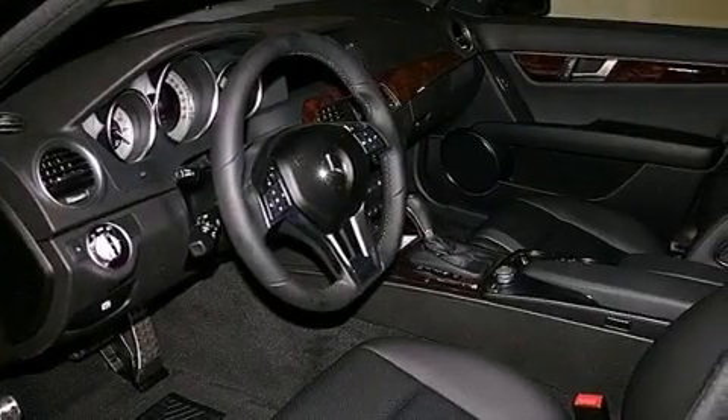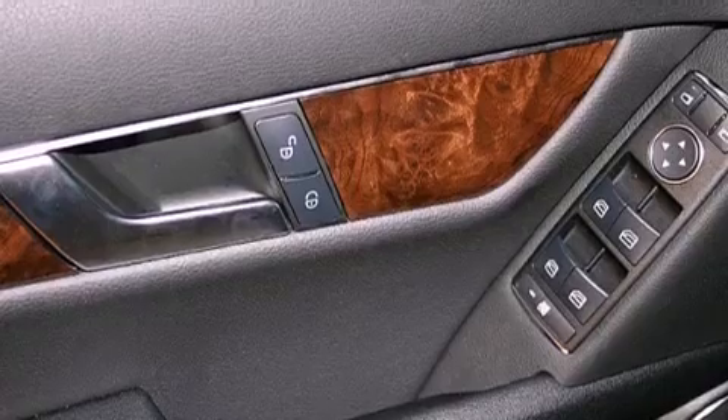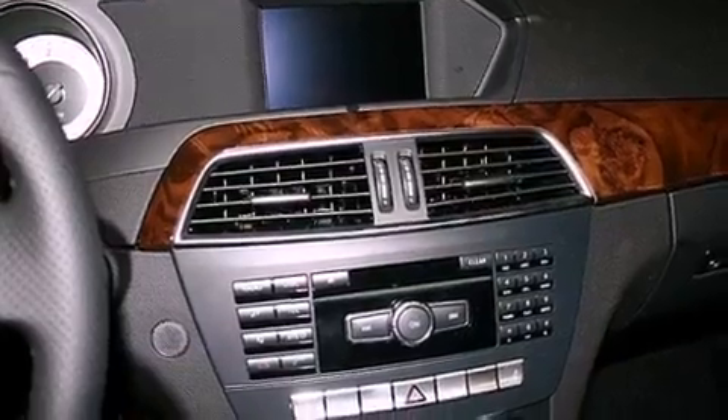Cruise control, an auto-dimming rearview mirror, a rear window defroster, interior wood trim accents, performance tires, an engine immobilizer theft deterrent system, tinted glass, stability control, and fog lamps.